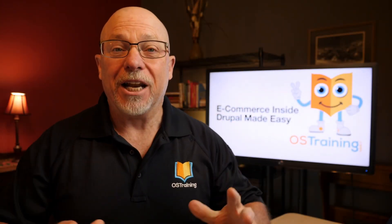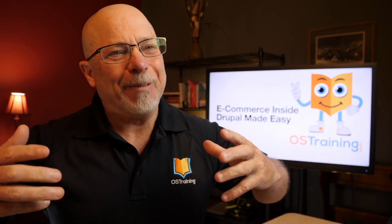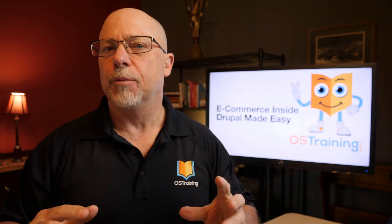Hi and welcome to OS Tips from OS Training. My name is Rod Martin and in this video I want to share with you my little frustration with Drupal and Drupal Commerce.